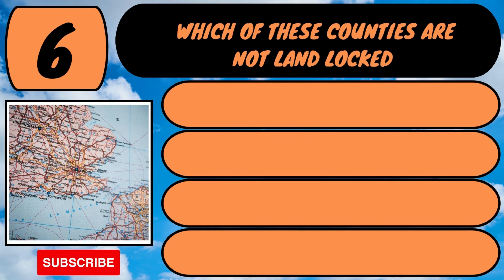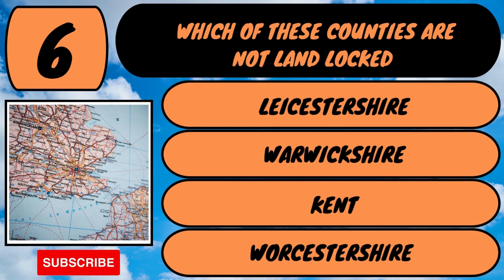Which of these counties is not landlocked? Is it Leicestershire, Warwickshire, Kent or Worcestershire?